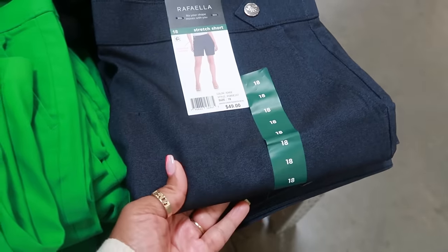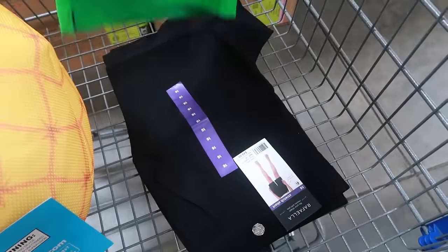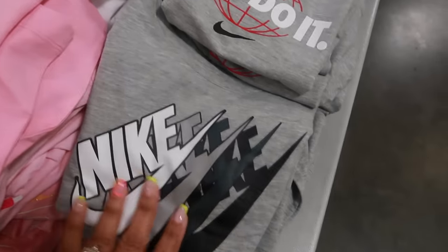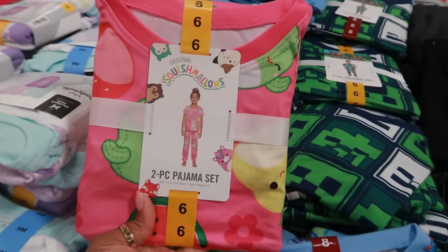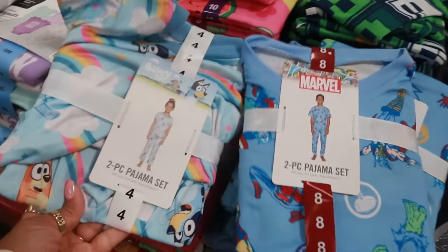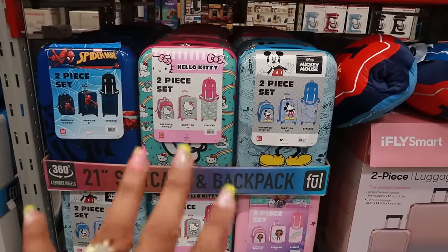These shorts were $10.98 and they also come in black — they retail for $49. There's also a light blue and a dark blue. I picked up a green pair and a black pair. There are some cute Nike tops in the kids' section for $9.98 — the pink one and the one with the heart.